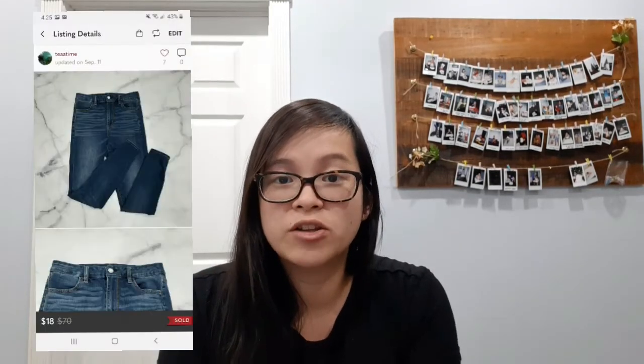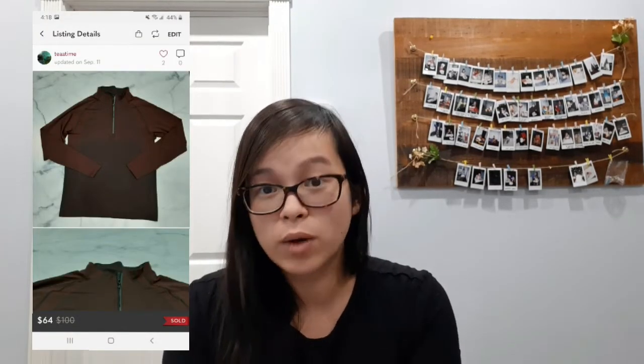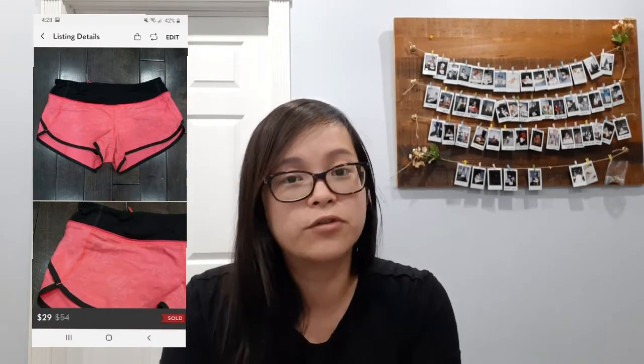Next I sold these American Eagle curvy super high-rise jeans for a best offer of $18. For AE jeans I don't usually pick them up unless they're really cheap and a trendy style like super high-rise, distressed, or skinny. Next I sold this men's Lululemon Metal Vent Tech half-zip sweater and it sold for $64, which was a best offer, and it sold in less than a week of me listing it. My next sale was this other Lululemon Metal Vent Tech short-sleeve shirt — I posted it at the same time as the long sleeve and they both sold pretty fast. This one sold for $50.